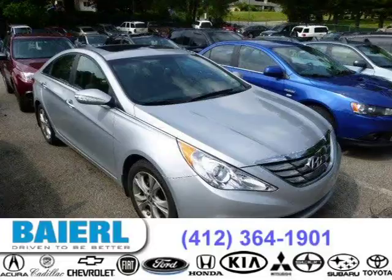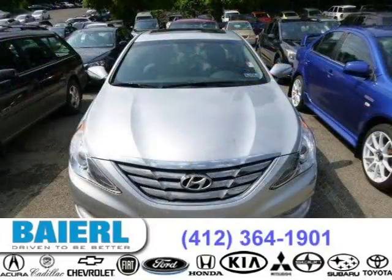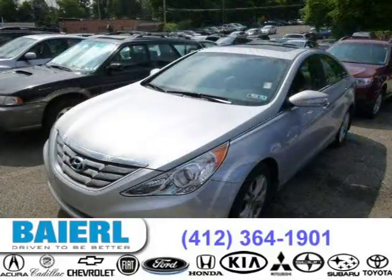This 2013 Hyundai Sonata sedan is located in Pittsburgh, Pennsylvania and has 20,098 miles on it. This Hyundai Sonata has a beautiful radiant silver metallic exterior paint color which is complemented by a grey interior color.